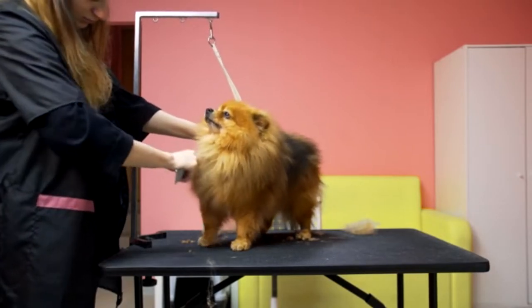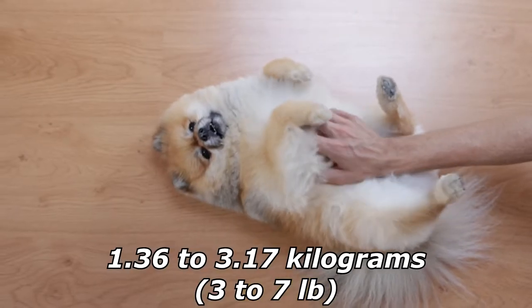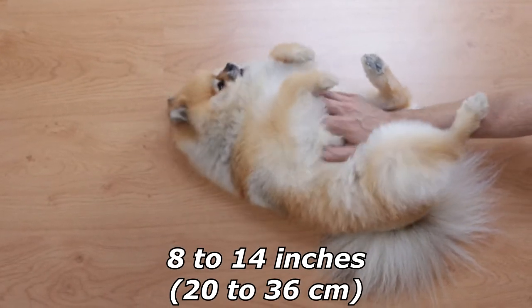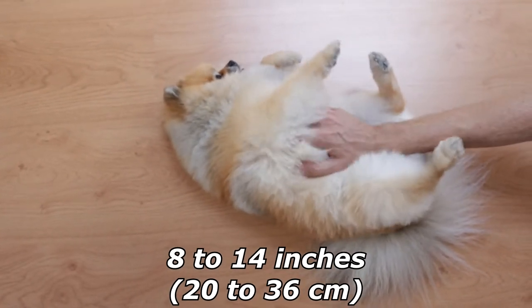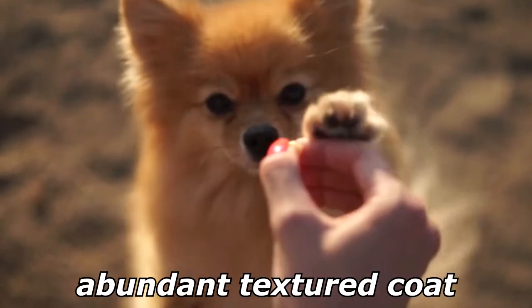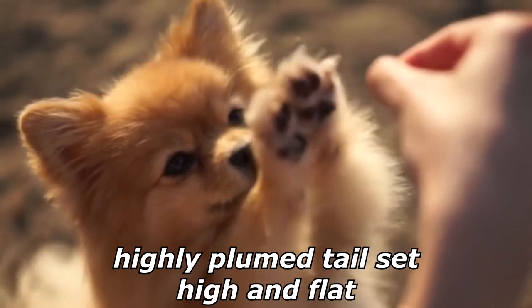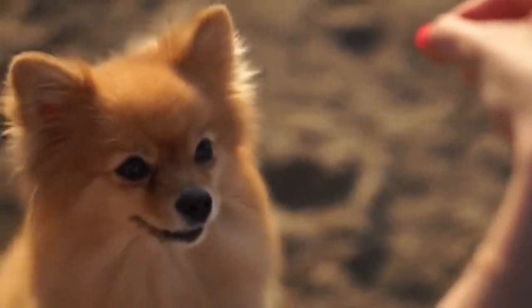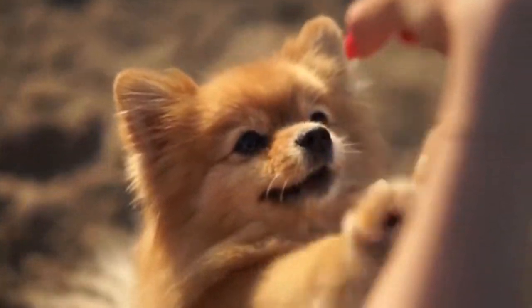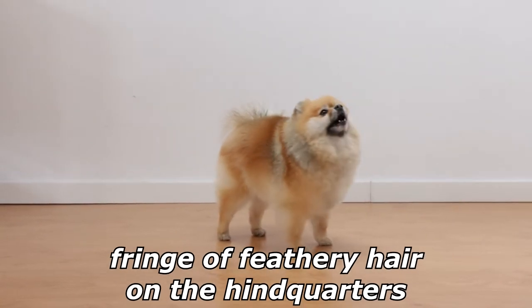Pomeranians are small dogs weighing 1.36 to 3.17 kilograms and standing 8 to 14 inches high at the withers. They are compact but sturdy dogs with an abundant textured coat with a highly plumed tail set high and flat. The top coat forms a ruff of fur on the neck, which Poms are well known for, and they also have a fringe of feathery hair on the hindquarters.